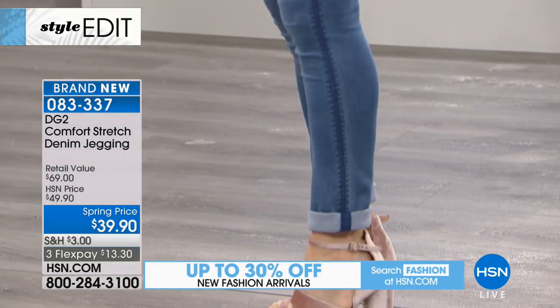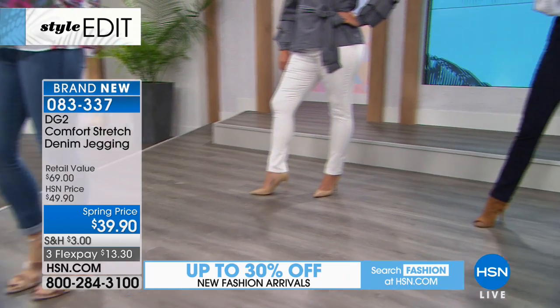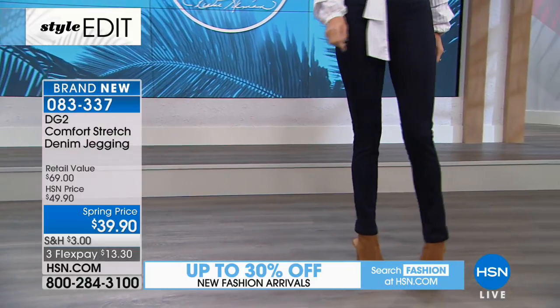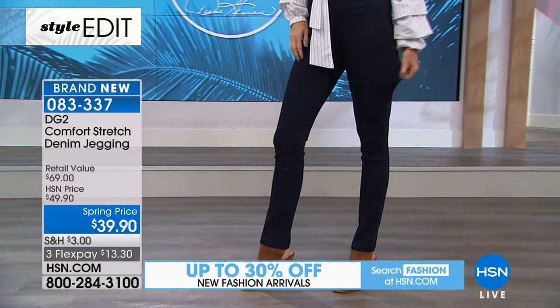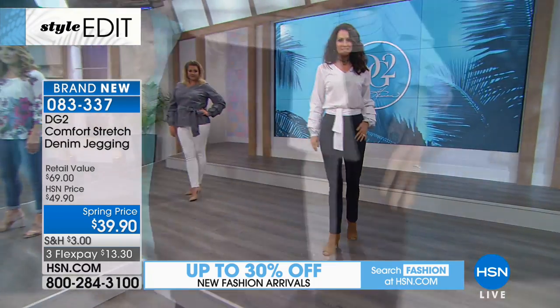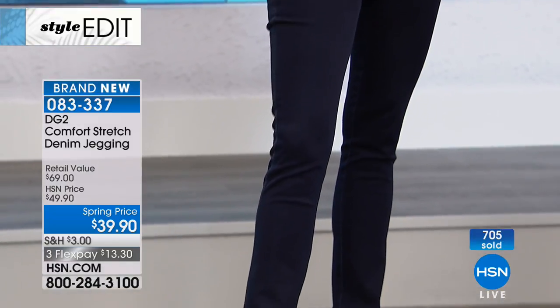3X is a 47-inch hip, 2X is 43, 1X is 39. You've got great stretch, and it's available in average, petite, and tall. When you see how they were cuffed, you can see how soft they are on the inside. Diane just keeps making the clothes softer and softer — this one was so soft she gave it the name Comfort Stretch.